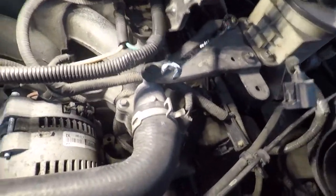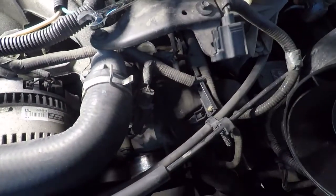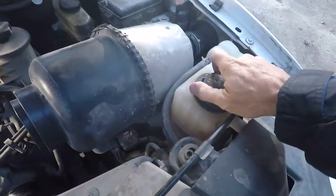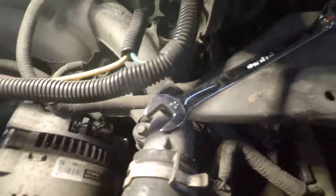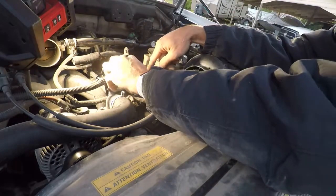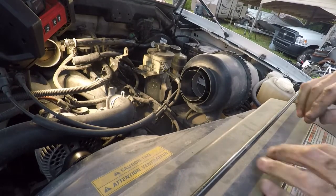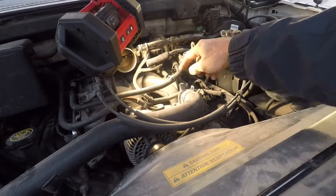Everything looks pretty clean inside — a little dust but not bad. We've got two 10 millimeter bolts holding the neck on, then a 10 and two 8s holding the little bracket. We'll pop the bracket off first. There was no pressure since it wasn't hot. Now taking the 10 and two 8s off. Ford with its double-length screws as always. Now we've got our two 10s holding that on — going to try to do this without breaking the hose loose since it ain't leaking.